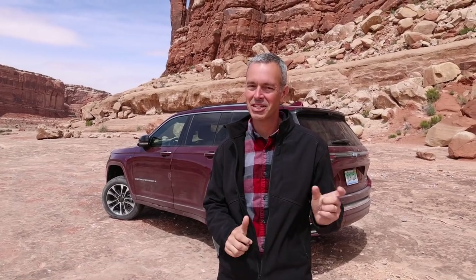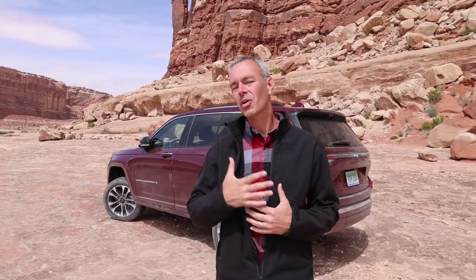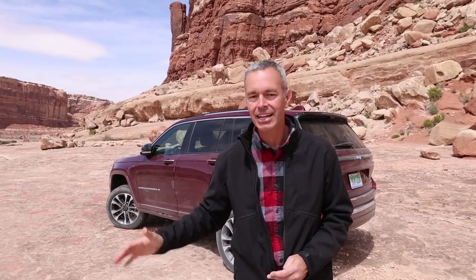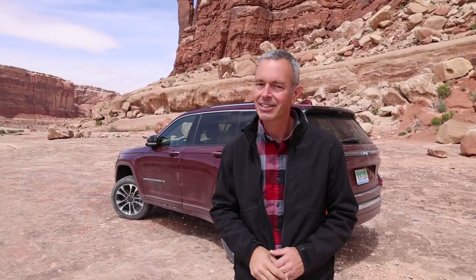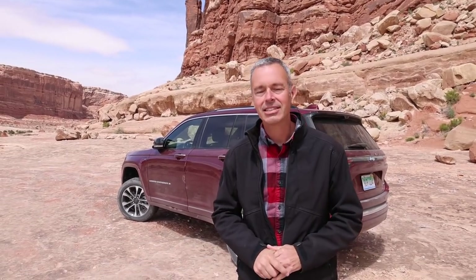Regina and I have had a blast driving the Grand Cherokee 4xe. It was cool that they let us drive it out here on the trail and then take it on that long, beautiful scenic drive. The only problem is Regina really likes it. I don't know if we have room in the driveway for another vehicle, but if we were going to get another vehicle — something that's a good commuter, a great electric vehicle with some electric range — the Grand Cherokee 4xe really fits the bill. It'd be great for all-electric commuting, long cross-country trips, hitting trails, and camping. I really like the Grand Cherokee 4xe, and Regina, she really loves it. Check us out at trailrecon.com — until next time, we'll see you in the next video.